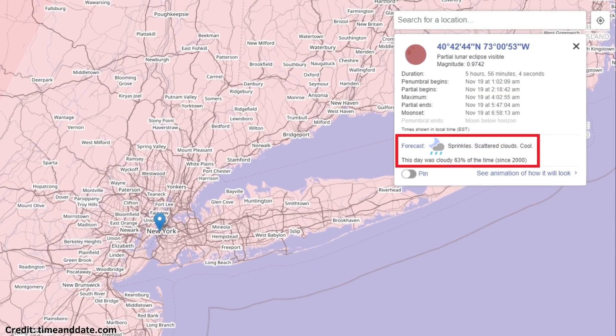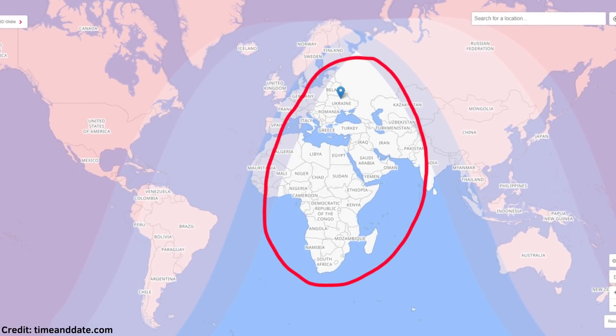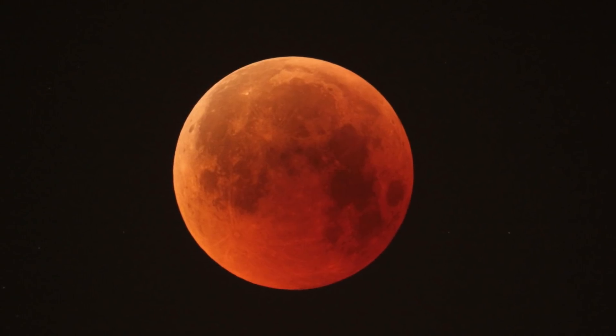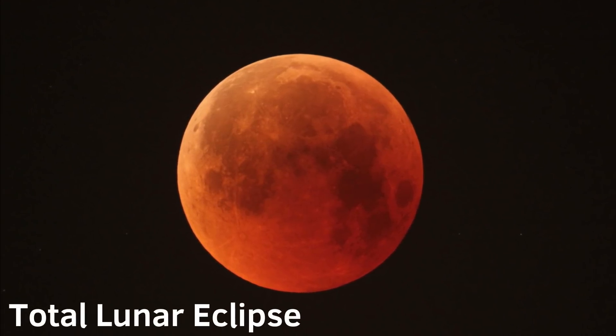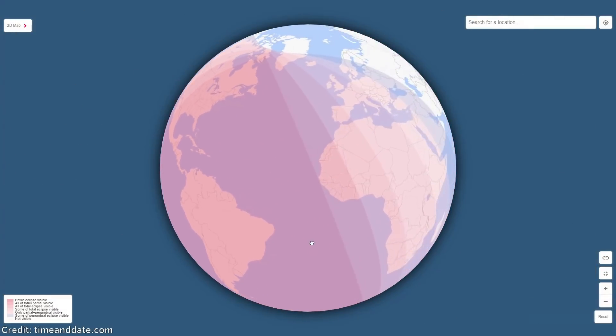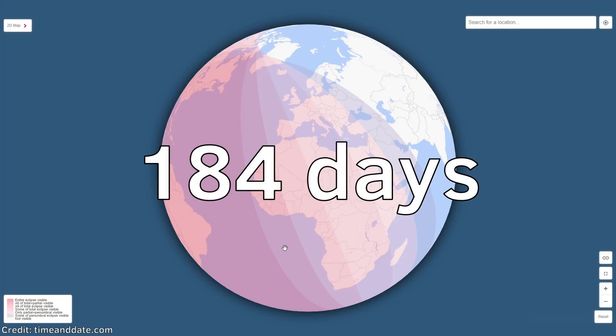New Yorkers, I have bad news for you. Unfortunately, people from some regions aren't lucky enough to witness the event. But in May 2022, another lunar eclipse — this time a total one — will be visible throughout all countries of Europe, Africa, and the Middle East. Just wait 184 days more and the moon will turn red again.